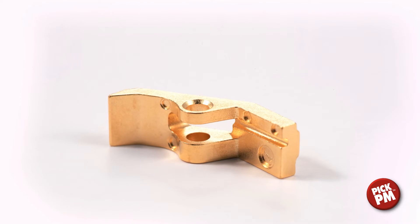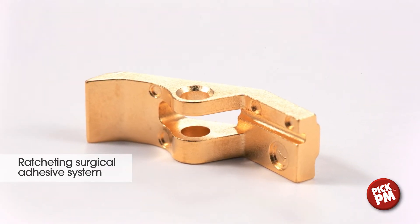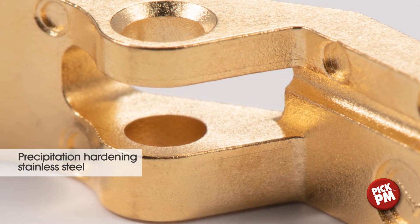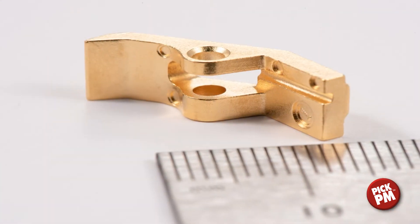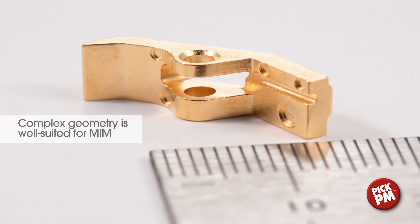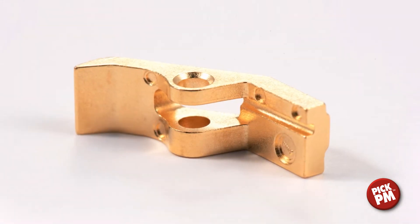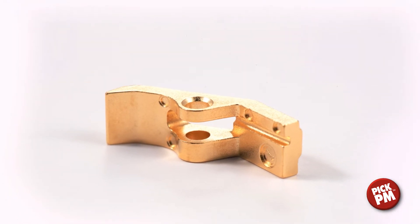When an alternative to sutures or staples in surgical procedures is required, this pusher is used in the ratcheting assembly for the consistent placement of high viscosity adhesives in incisions. Made using 17-4 pH stainless steel, no secondary operations are required. MIM allows for this component to be produced with reliability and repeatability at a high volume.